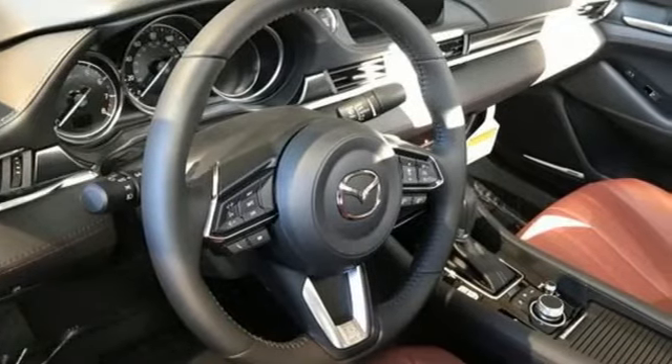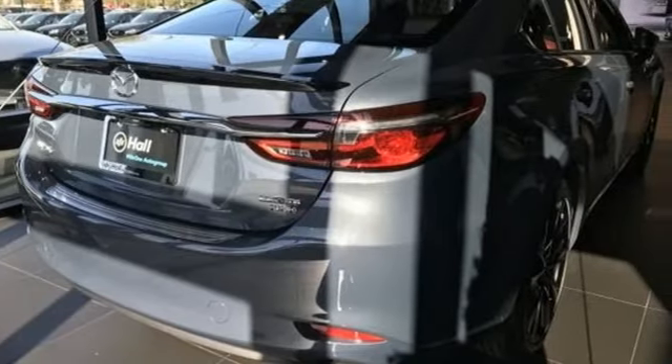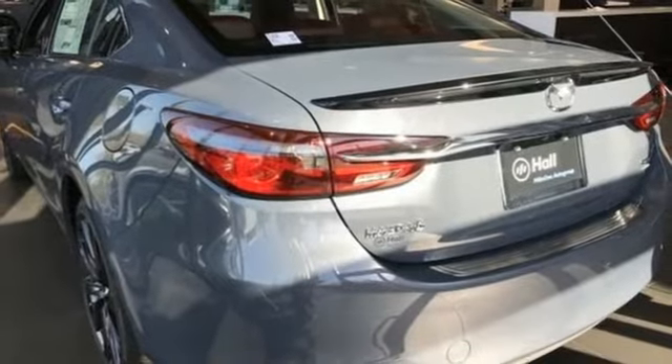You'll look forward to every drive with features like these: streaming audio, doors and push button start proximity key, dual zone climate control, auto dimming rear view mirror, and wireless phone connectivity.